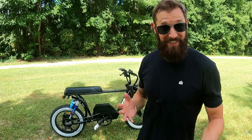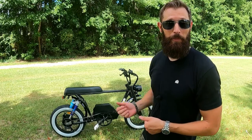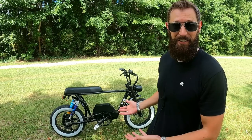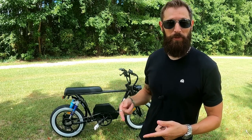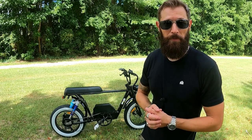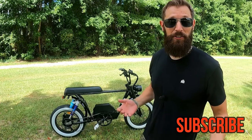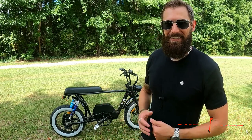That was a little bit about the Spark Cycleworks Bandit. Is this the next phase in electric mobility? Let me know, and let Spark know, what you think in the comments. Thank you to Spark for giving me a chance to try the Bandit — I had a lot of fun riding it. I'll put a link below so you can find it easily, along with any discount codes they provide. Hopefully you enjoyed this video and found it informative, helpful, or at least entertaining. Thanks for watching.